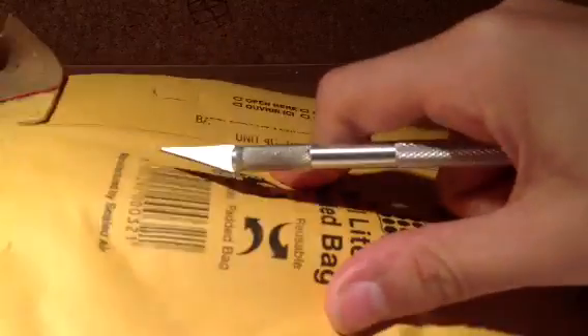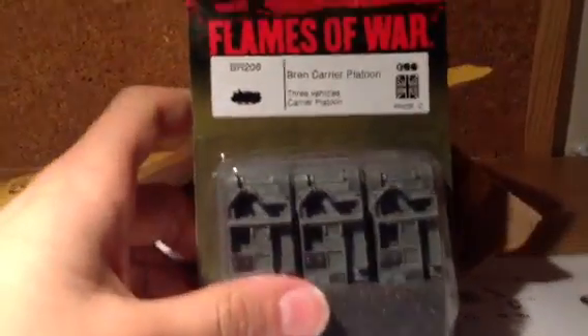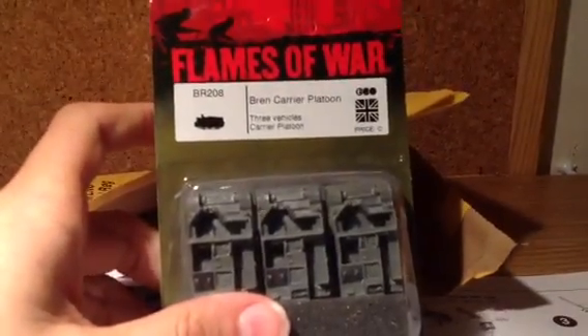Let me just open this side — so first glimpse of the inside. And here we have it. This is the Flames of Orr Brown Carrier Platoon, three vehicles and it is British.